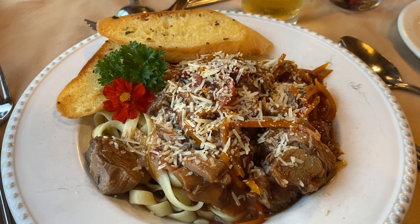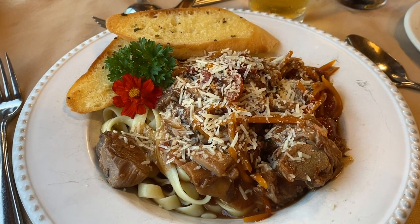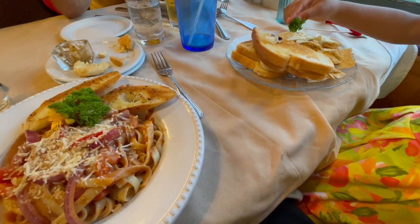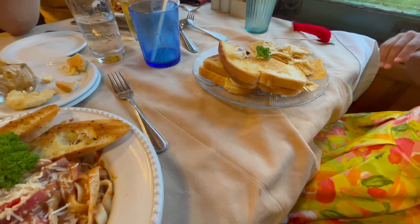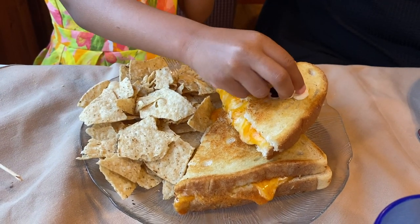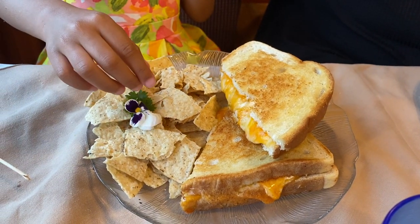I didn't really feel like a pasta dish, so I looked for one that wasn't. I ordered some lamb, but I should have read the menu better because the lamb was served on top of pasta. My partner had a pasta dish and wanted pasta — thought it was pretty good. Our daughter had grilled cheese and some nacho chips. The grilled cheese was pretty good — very cheesy.